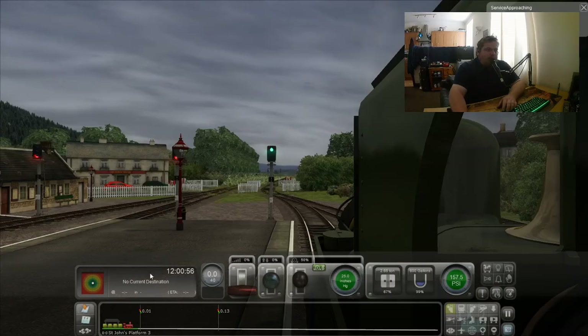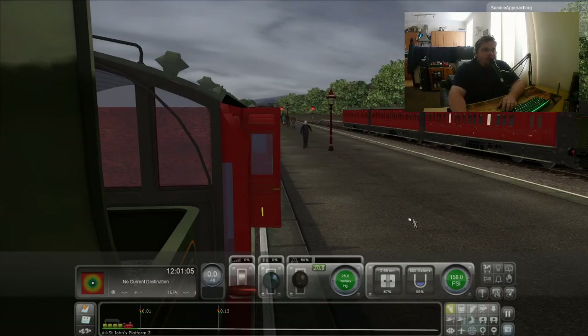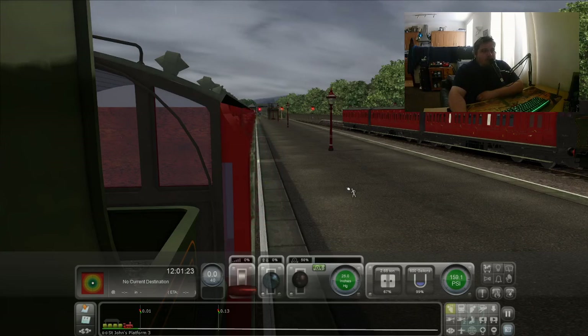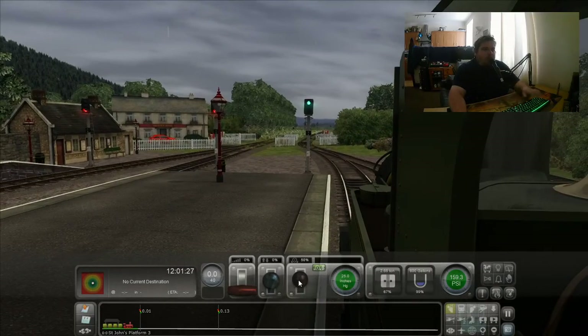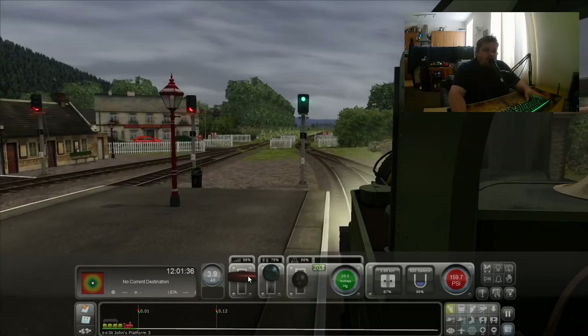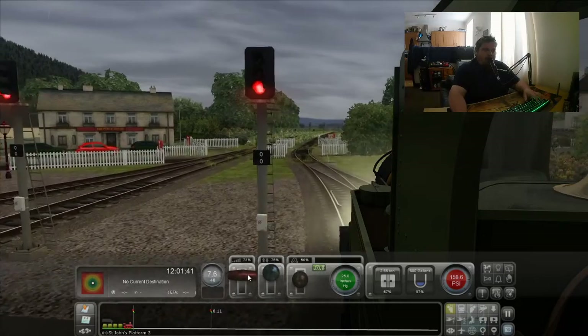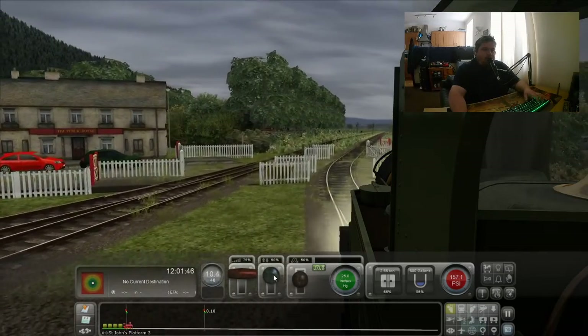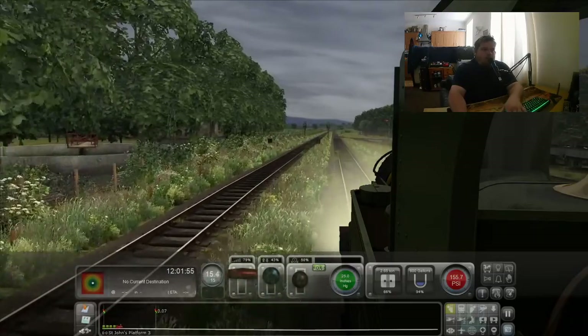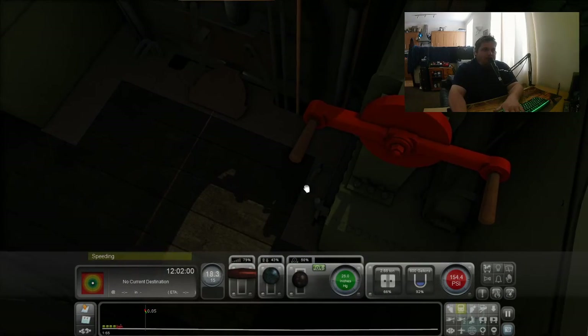We'll get some passengers on board. We've got a green light and the route set nicely. We are ready to go — let's just wait for those doors to close. These Gordon McKenzie freeware coaches do a really good job of imitating the Manx coach stock as well. At some point I'd like to do a repaint. Let's open that regulator. We'll close those cylinder cocks.